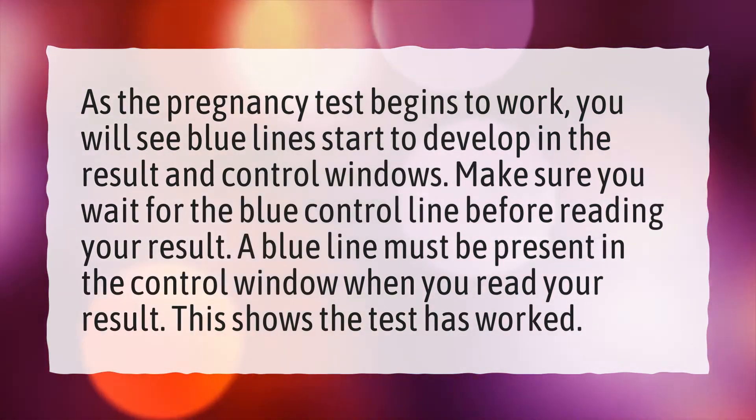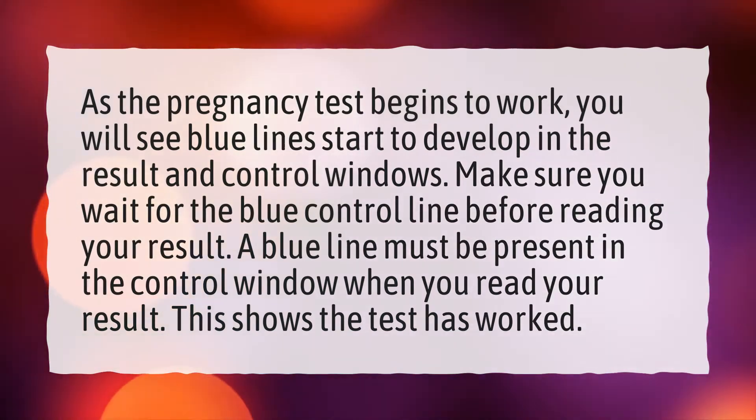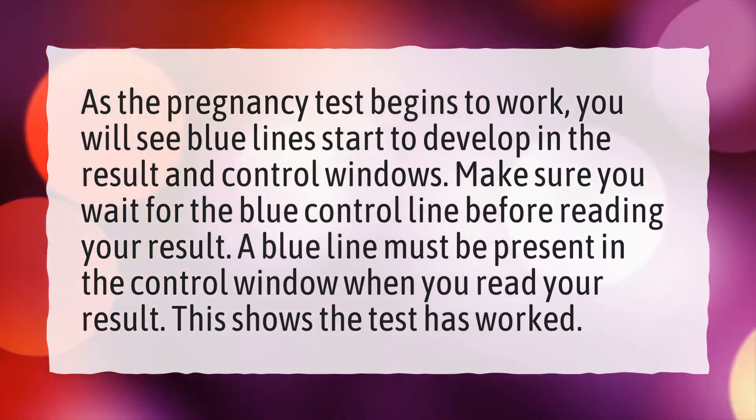A blue line must be present in the control window when you read your result. This shows the test has worked.